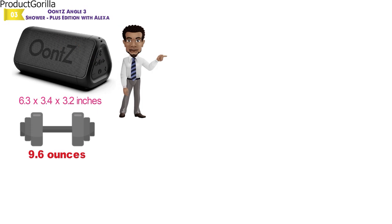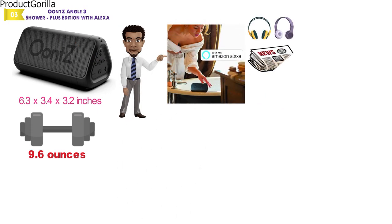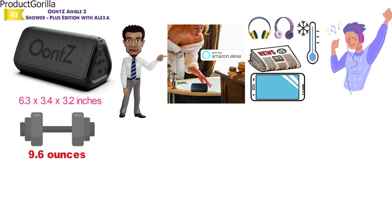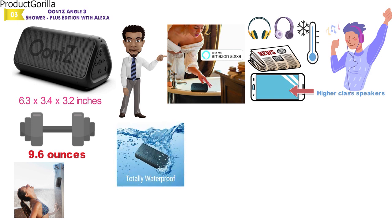Talk to Alexa on your Ounce Angle 3 in the shower with the push of a button. Play music, hear the news, check the weather, control smart home devices, and more. The Angle 3 provides superior quality sound and features that make it competitive with higher-class speakers. Thanks to the entirely waterproof IPX-7, the Angle 3 can be submerged in water up to 1 meter for up to 30 minutes.